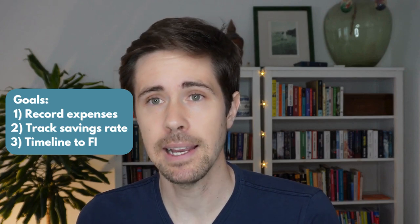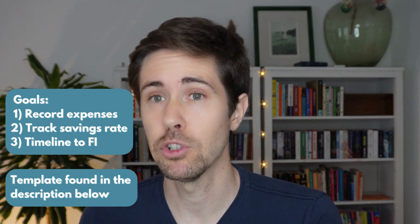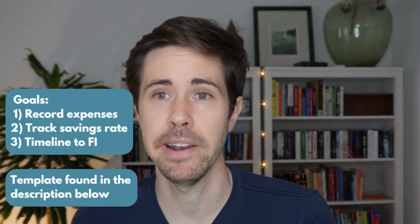I've gone ahead and created a simple Excel template for you to start out with, which intends to cover three main goals: firstly, to record easily your monthly expenses; secondly, to calculate and track over time your savings rate and how it changes; and thirdly, to track your timeline to reaching financial independence.